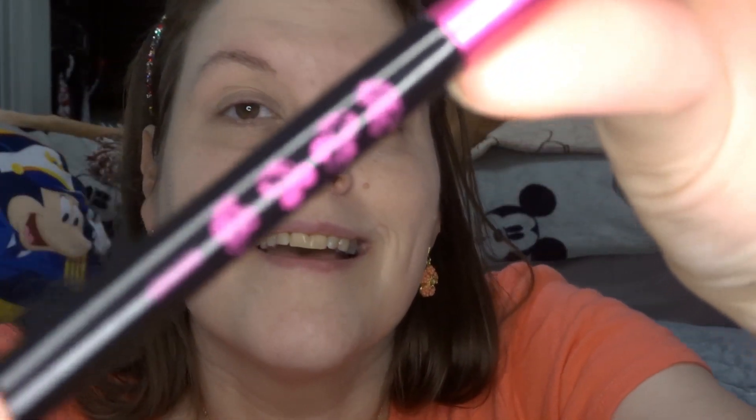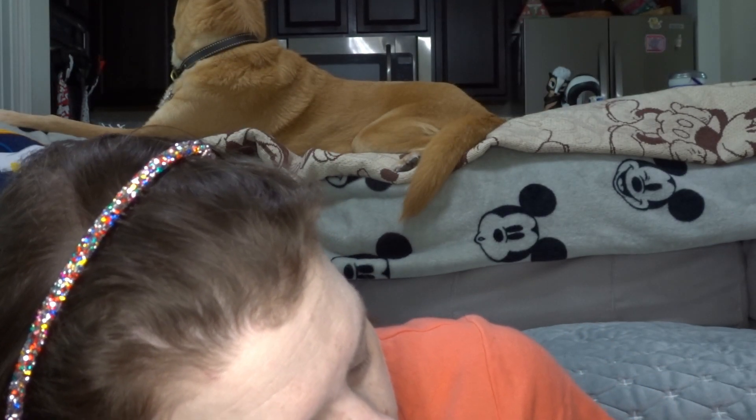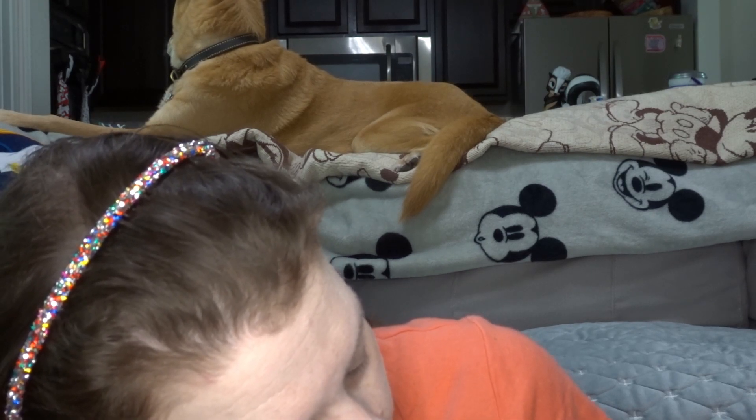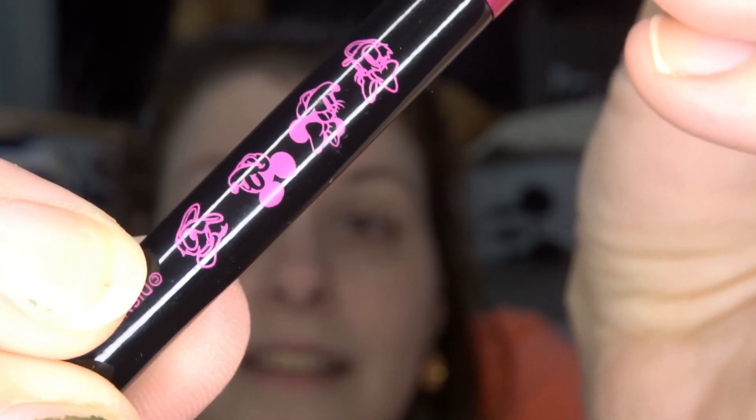I'm going to take my Mickey Mouse Morphe MM5 brush — look how cute this is. It's got Mickey, Daisy, Minnie... I cannot tell what that last character is. Anyway, I'm using this little fluffy brush going into Calm, lightly — maybe not too lightly.